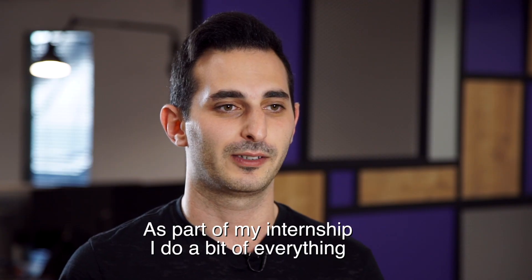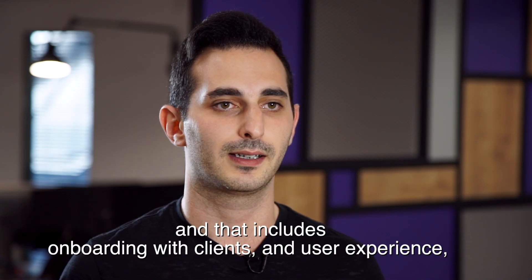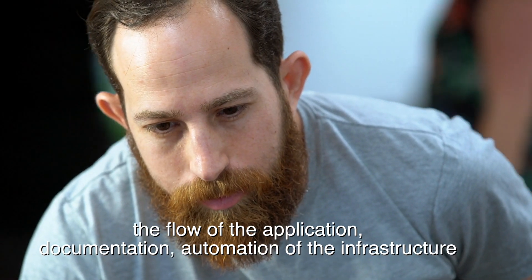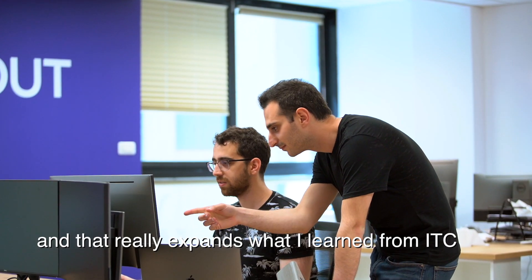As part of my internship, I do a bit of everything, and that includes onboarding with clients, the user experience, the flow of the application, documentation, automation of the infrastructure — and that really expands what I learned from IOTC.